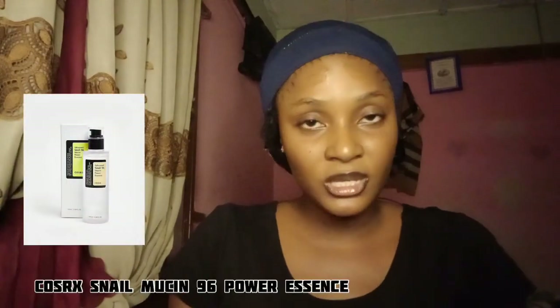Today's video is going to be very interesting because everything I'm going to say here will be nothing but the truth. Please, dear returning subscriber, do not forget to like, comment, and share this video with friends who want to know more about the Cosrx Snail Mucin. Today's video is about the Cosrx Snail Mucin 96 Power Essence.